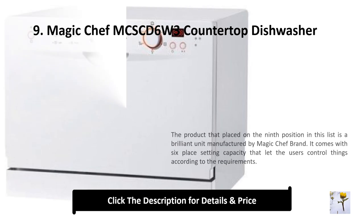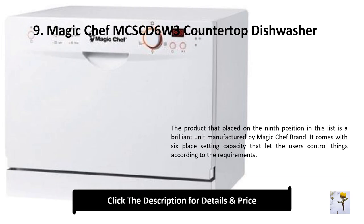Number 9: Magic Chef mcs-cd6w3 countertop dishwasher. Placed ninth on this list, it is a brilliant unit manufactured by the Magic Chef brand. It comes with six place setting capacity, letting users control things according to their requirements.